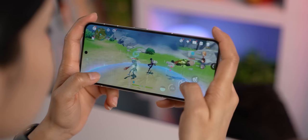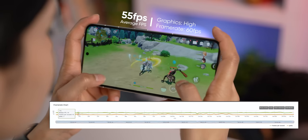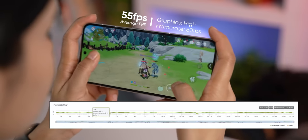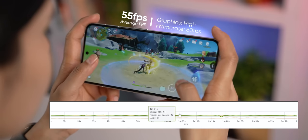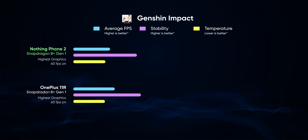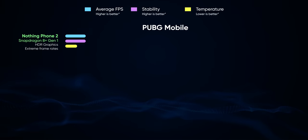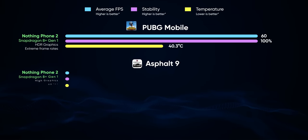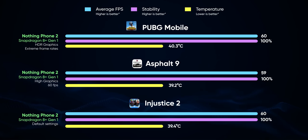Although you get solid everyday performance, gaming is where it still has some work to do. When playing Genshin Impact at the highest settings, I was getting around 55 fps on average for the first 5-6 minutes, which would quickly drop to 45 fps as the phone started throttling due to heat. Comparing it with the OnePlus 11R, this is a pretty mediocre result. However, in other games I tested like PUBG Mobile, Asphalt 9, and Injustice 2, it resulted in fairly stable 60 fps gameplay at the highest settings.